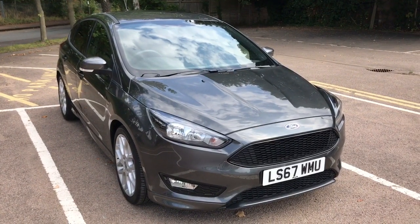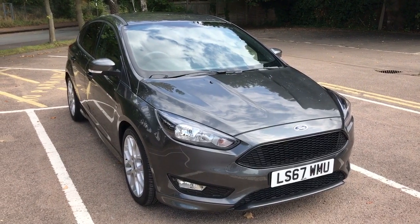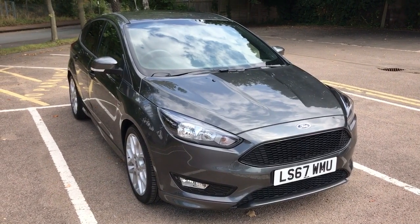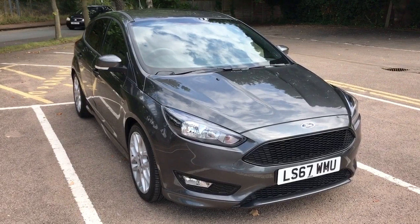Welcome to this real-world fuel economy test for the Ford Focus. This particular version is the 1.5 litre EcoBoost petrol with a manual gearbox. The first thing we're going to do is hop inside the car, make sure that the trip computer is reset, then take the car for a drive and see how it gets on.